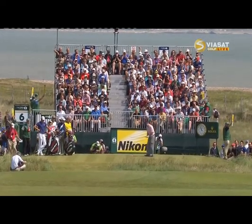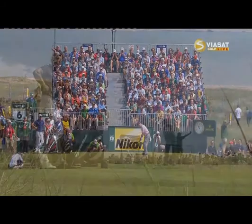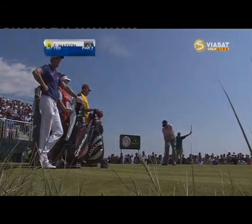It's pretty much directly into the wind today. You have to be careful you don't get one drifting off into that right bunker. This is a seven iron for Tom.